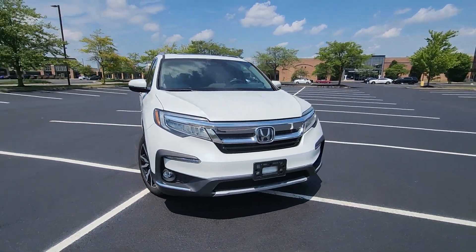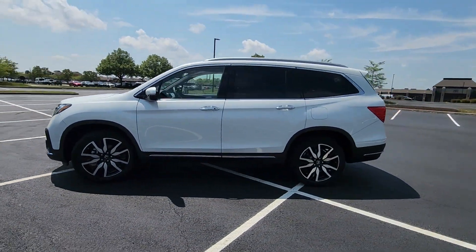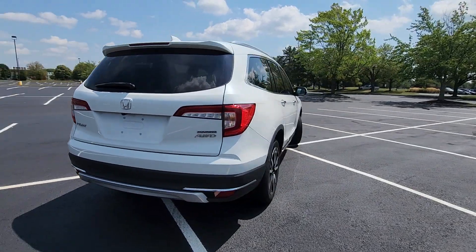2020 Honda Pilot. With less than 1,000 miles on the odometer, this SUV offers space as well as power and performance. Designed with its driver and passengers in mind, with features like these.